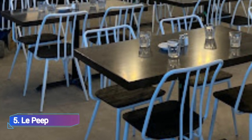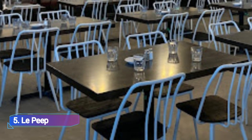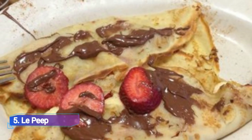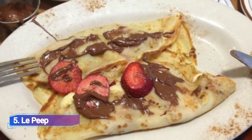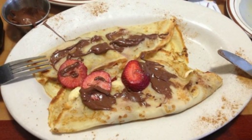5. Le Peep. Le Peep serves American cuisine and has options for vegans, vegetarians, and anyone who needs gluten-free food. The Rock Lobster Scramble, a decadent pancake of the month like apple crisps, a tres leches French toast with cream and strawberries, and their delectable nutty oatmeal breakfasts are among their most well-known dishes.